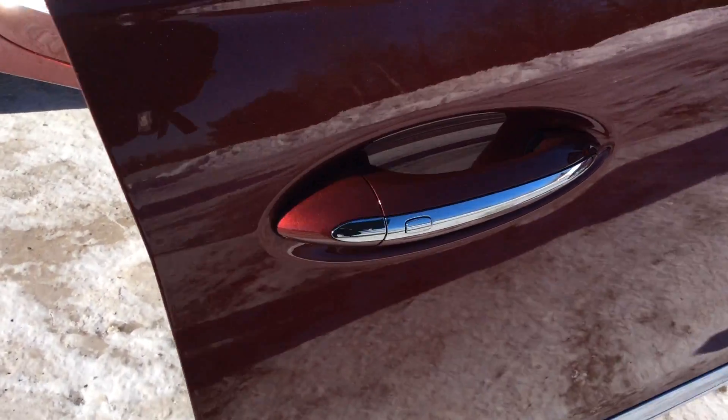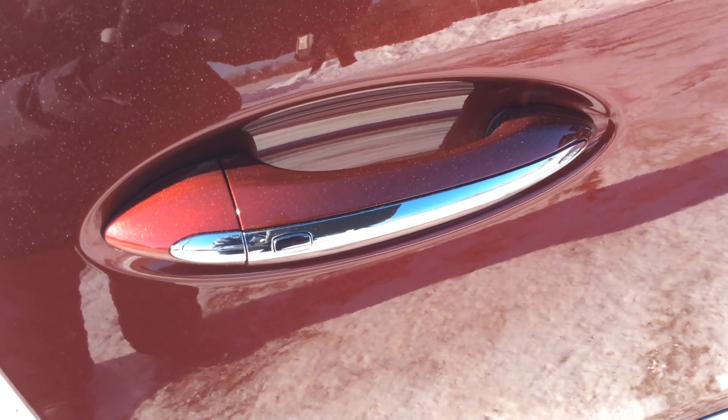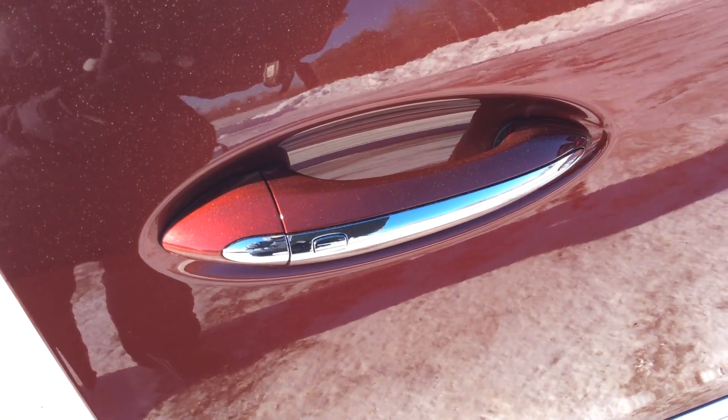As we start going around the car here, you'll see on the outside that it does have the passenger lock. You can see that by the little silver button there.